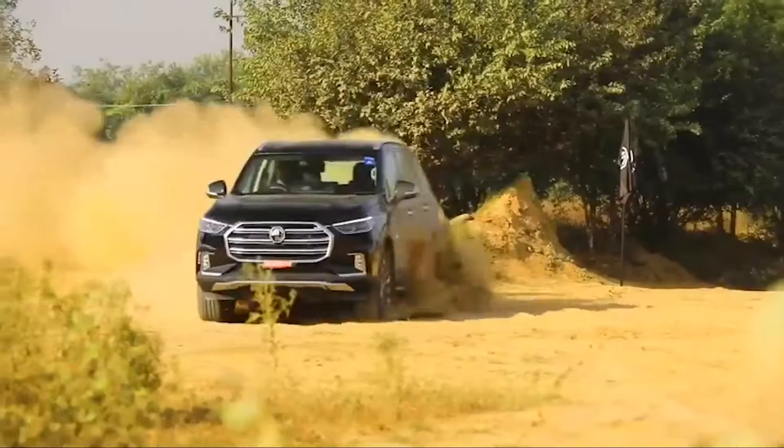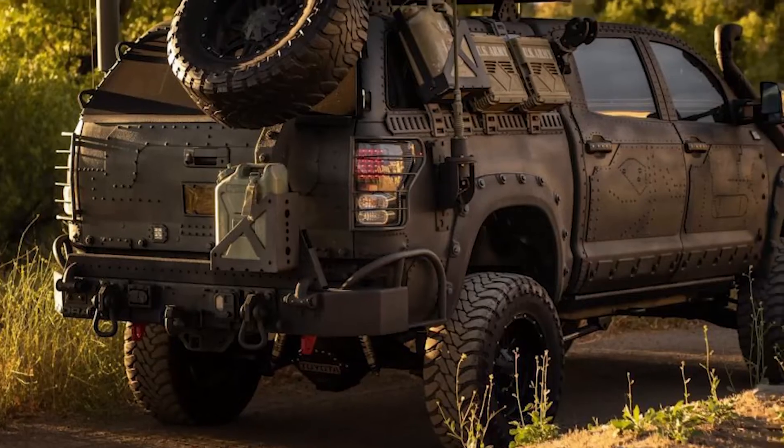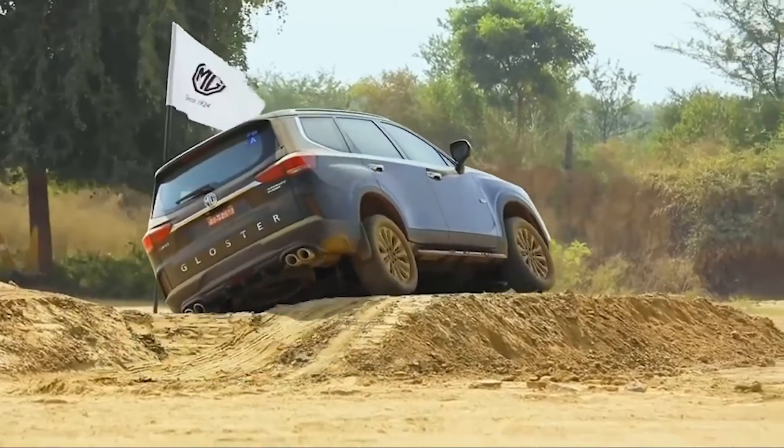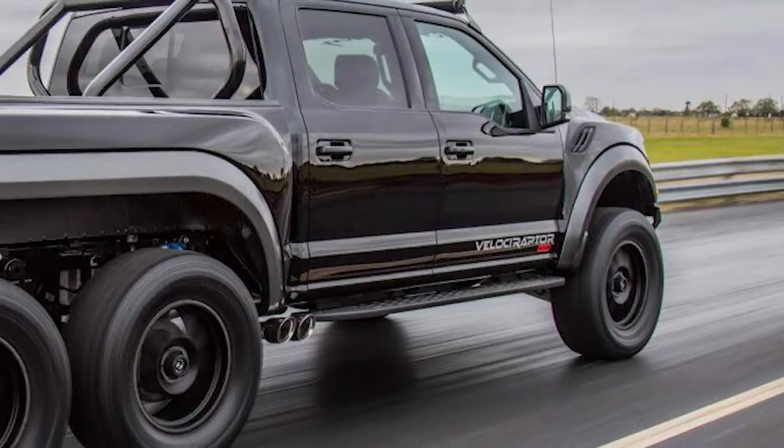Trucks and SUVs dominate the off-roading world without a doubt. We see all types of trucks and SUVs, but some tend to go more extravagant with their off-road vehicles — they add, upgrade, and modify their off-roaders. So today we are looking into 6 off-roaders that have 6 wheels underneath.